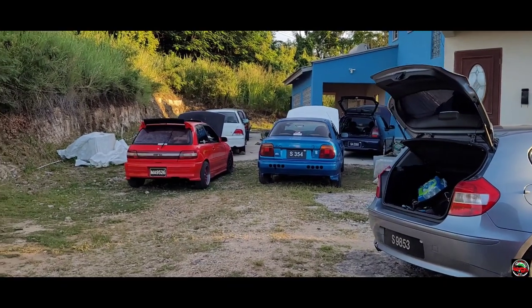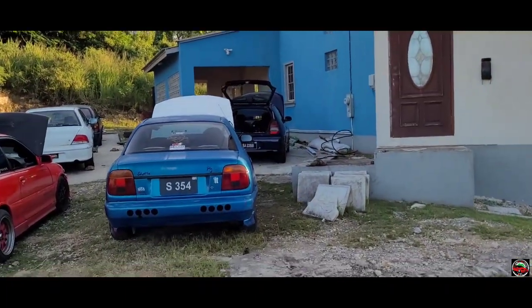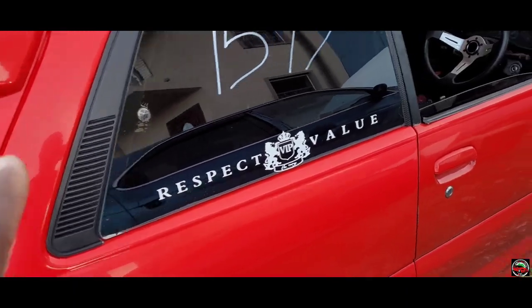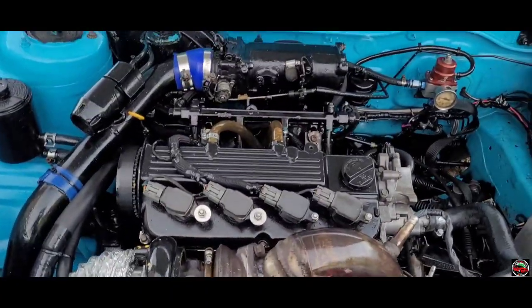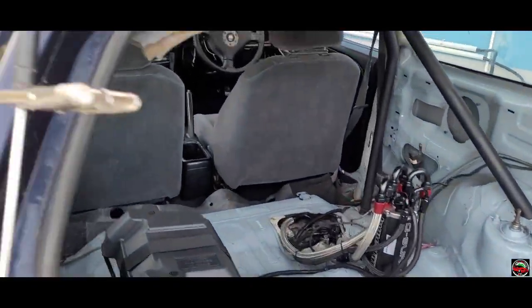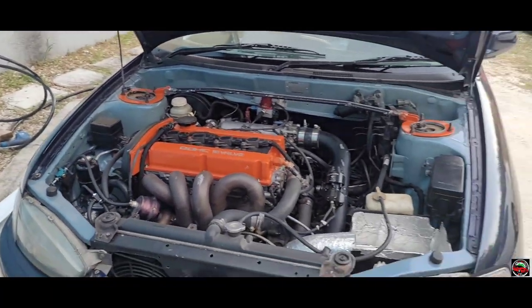Alright guys, I've arrived at Sherlock's place. He's here next to me. He has some machines here as well — a Suzuki Baleno, a turbo Toyota Starlet, all turbocharged vehicles. And the one you all have been asking me questions about — this blue Mitsubishi Colt — it's here, guys!